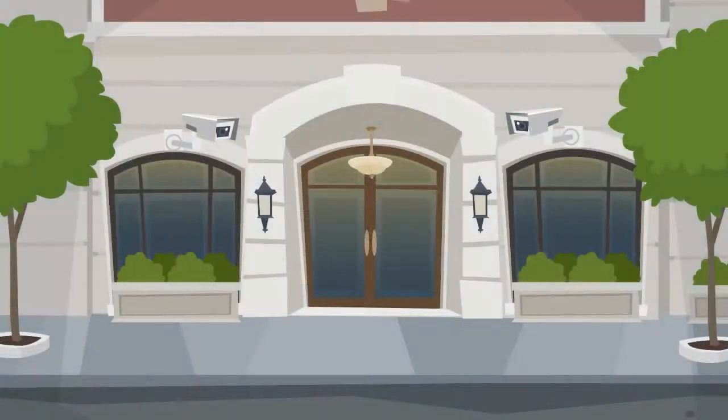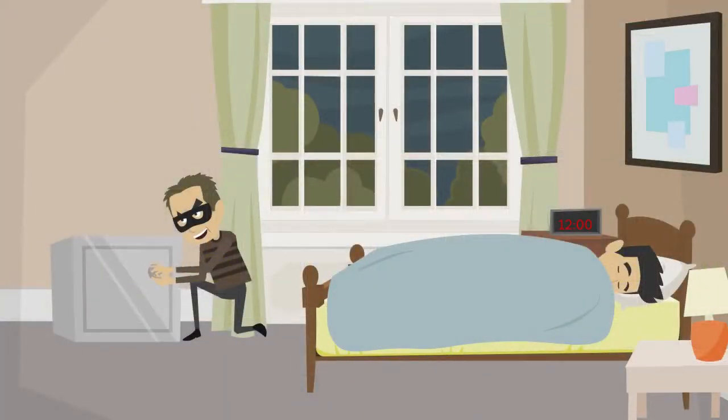1. First Floor Windows. About 80% of burglars break in through the first floor, so you should consider these places first.